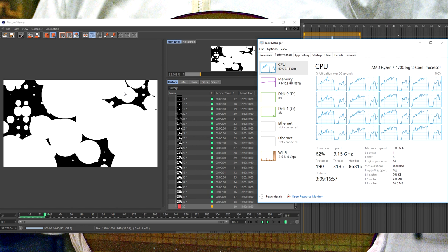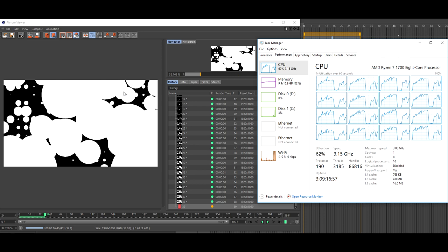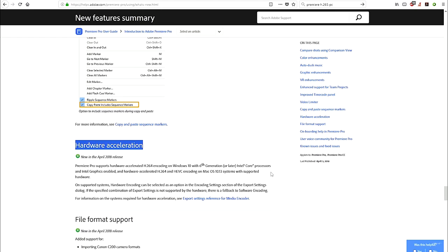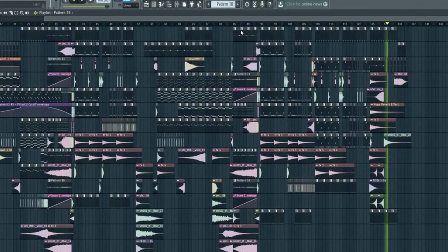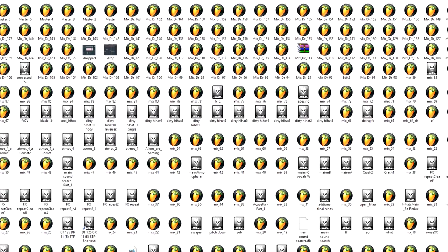The i9-9900K will also have integrated graphics. If so, it will be able to nearly halve your render times in video editing. In Premiere Pro, for example, it can leverage not just your GPU's encoder but also the integrated graphics encoder. In music production, you will be able to create larger, more complex projects with less need for rendering or freezing project versions.